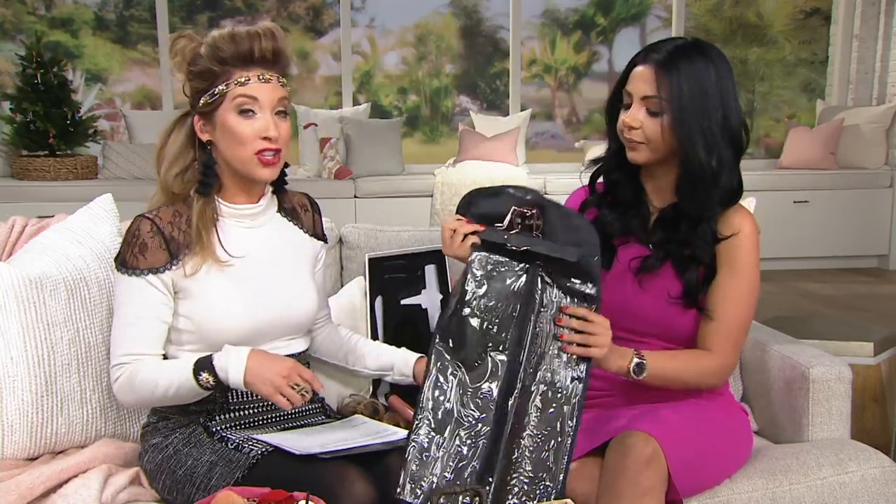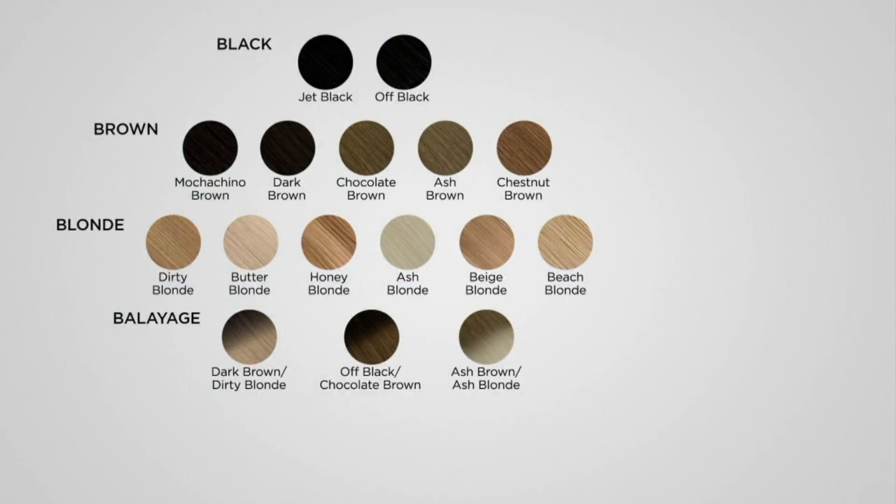You can color these extensions if you want to. To get started, there are four shade families. Black: jet black and off black, a more natural black. Browns: mochaccino and dark brown are dark espresso tones; chocolate brown has red undertones; ash brown is a cool color; and chestnut brown has lots of highlights — great if your brown hair has highlights. Blondes range from dirty blonde up through butter, honey, ash blonde, beige blonde, and beach blonde. The balayage options include dark brown to dirty blonde, off black to chocolate brown, and ash brown to ash blonde.